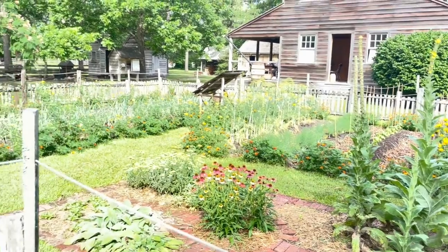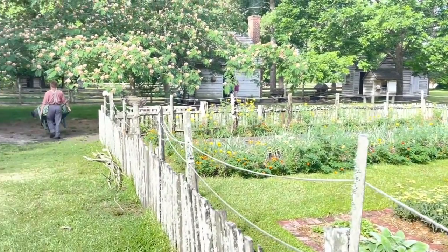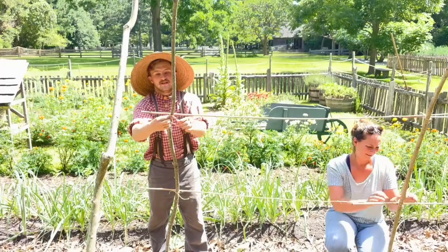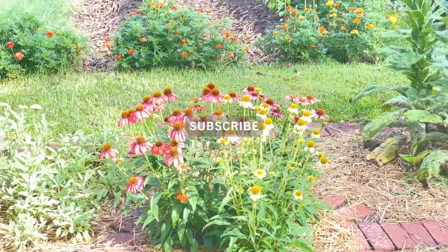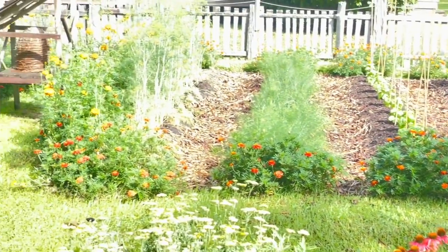What was being demonstrated the day we were there was 1800s gardening techniques. Period farmer Gabe is helped by a woman from the future to set up a trellis. Lima beans had recently been planted and the trellis would be used to support growing vines of beans.